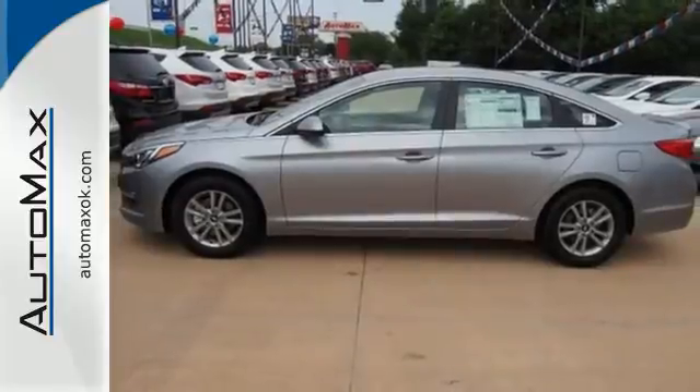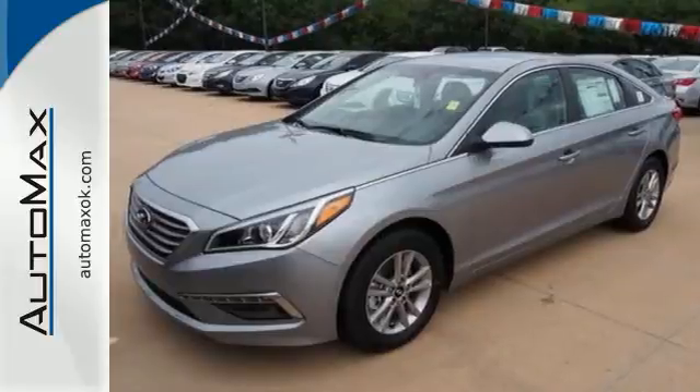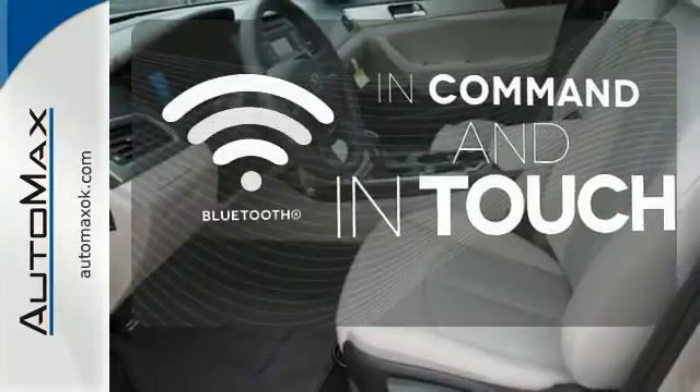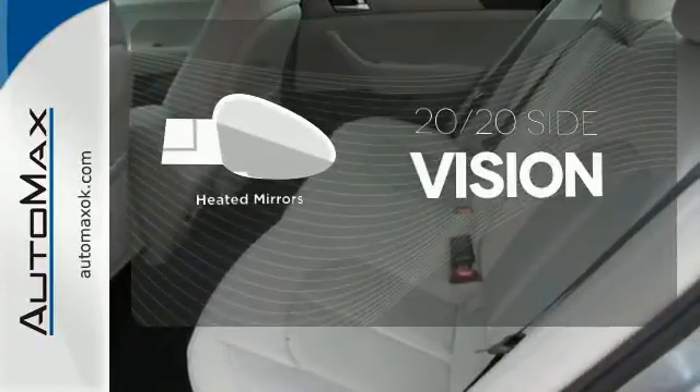It also has a satisfying 6-speed automatic transmission with Shiftronic and Drive Mode Select. A multi-function steering wheel makes multitasking a touch easier. Keep your hands on the wheel and eyes on the road with the Bluetooth. The heated mirrors let you see behind you without all the work.